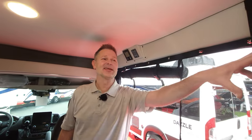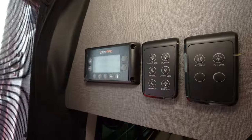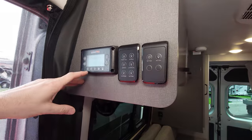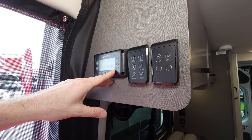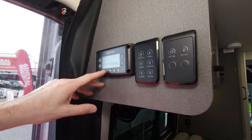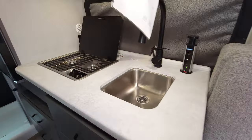Everything's controlled through the updated RapidCamp system. We tweaked this for you because you want it to act fast and have everything instantly. You can turn on all your lights from here, control the water pump, control your ventilation, and it has the Truma Combi for your heat and hot water. Connect it to your Wi-Fi and control it from your phone — real easy to use.